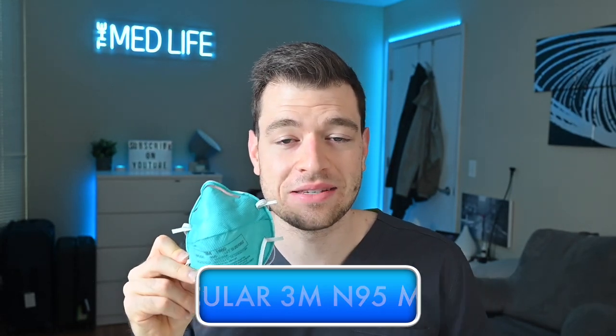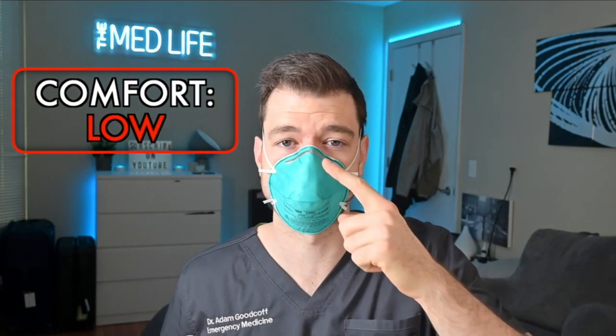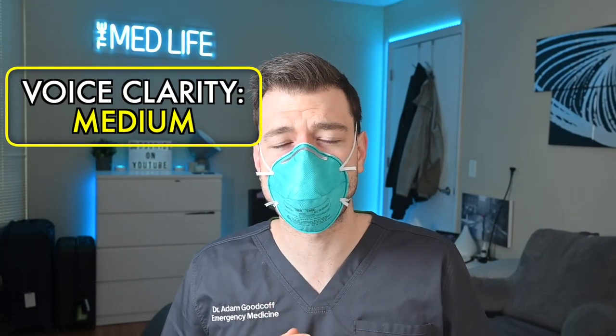I'll be honest and upfront: this is my least favorite N95 of all time. They're a pain to get on and off, they're very uncomfortable, and they cause me to get nose sores. There's not a ton of change in voice with it on versus off — it's much more clear without it, but it's not terrible with it on. Comfort on this mask I would say is low. I get really bad pressure sores from this one. Voice projection: medium.